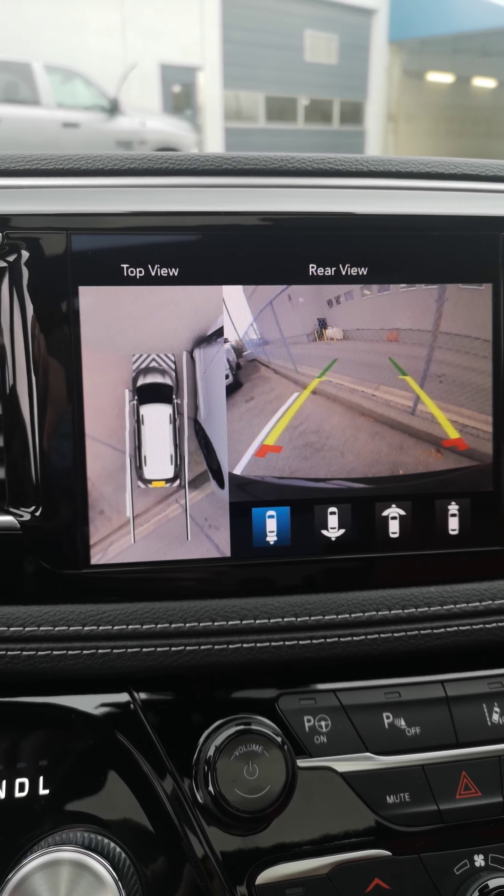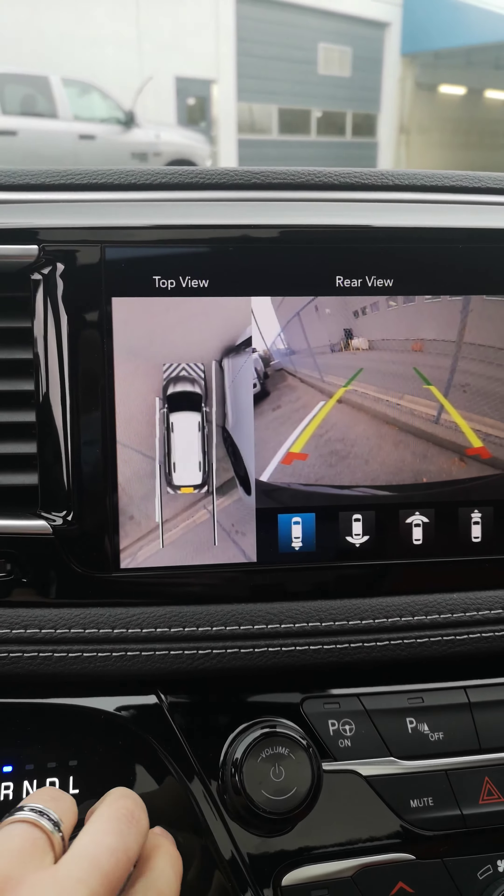And here is your 360 backup camera. You'll get a direct view of what's behind you, and then you'll get an around view of six feet around you for the 360.